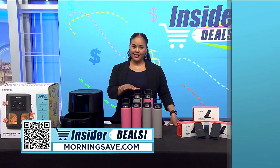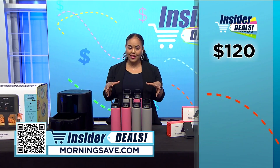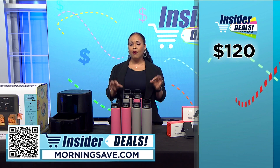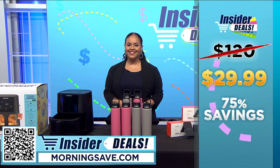You may have seen a set like this for as much as $120, or $30 each, but with this exclusive insider deal you can score a four pack for a massive discount of 75% — just $29.99.